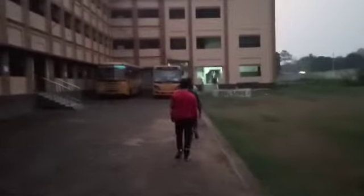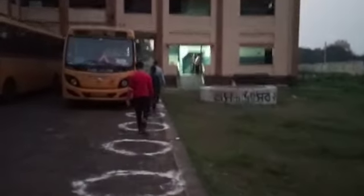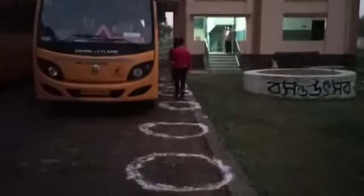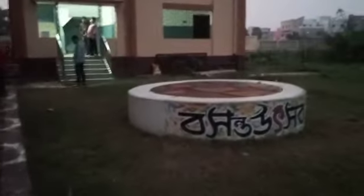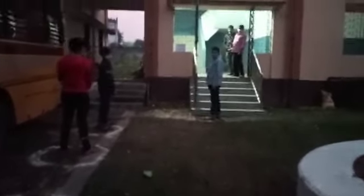We are walking straight. There is a covered well, and there are marks for maintaining social distancing. This is the covered well. And just after the 8th, there is gate number.